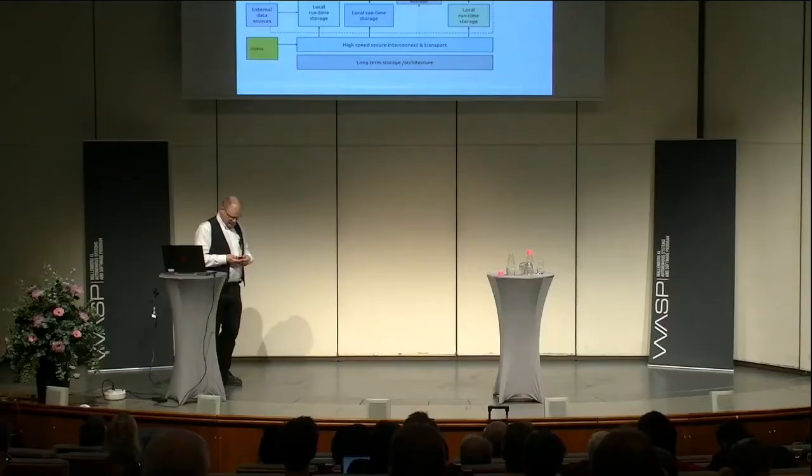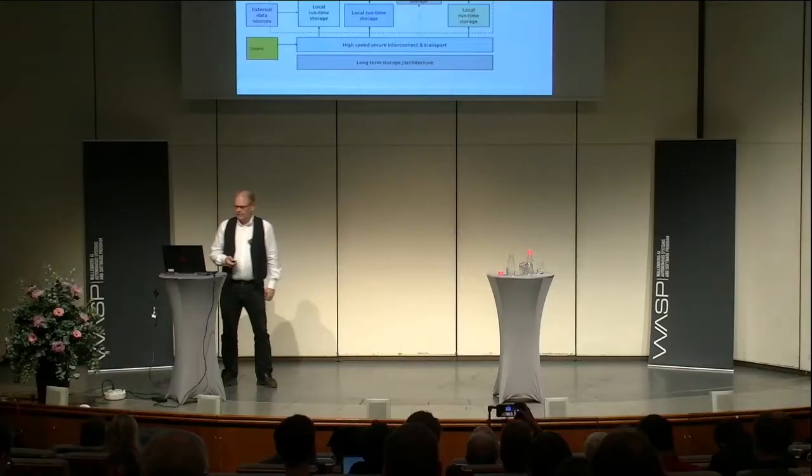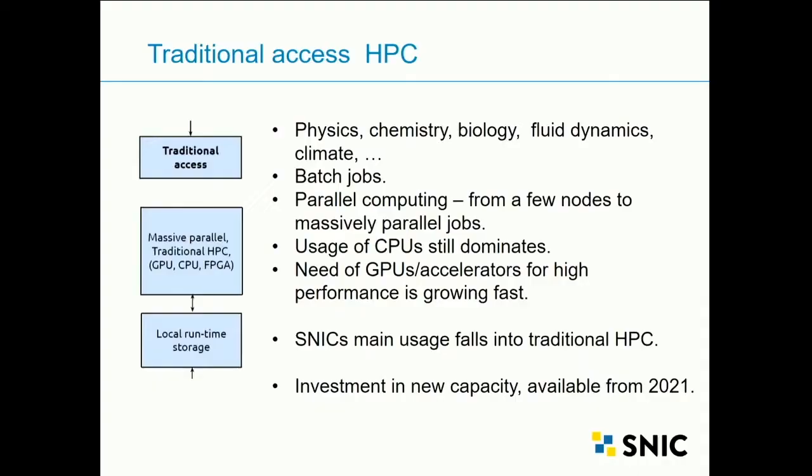What does the computational landscape look like? It is currently based on four pillars: traditional access, special access, cloud access, and stream access, all connected in a common infrastructure landscape. Traditional access — what we call HPC — is an evolving field. This is where we have physics, chemistry, biology, fluid dynamics, and climate — the big users of HPC. These are the traditional fields that have been using high performance computing for a long time.